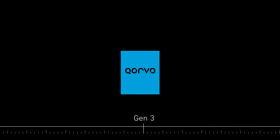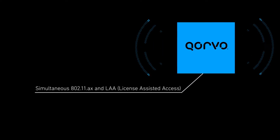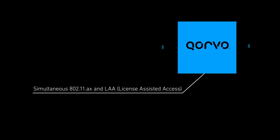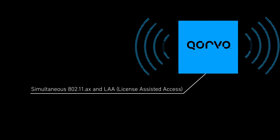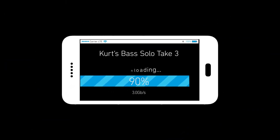Building on four generations of exceptional performance, with over 1 billion BAW Coexist filters sold, our next mobile Wi-Fi IFEM will be the first in history to enable simultaneous usage of both LAA and 802.11ax protocols — bringing your customers the reliability and bandwidth they need today and in the future.